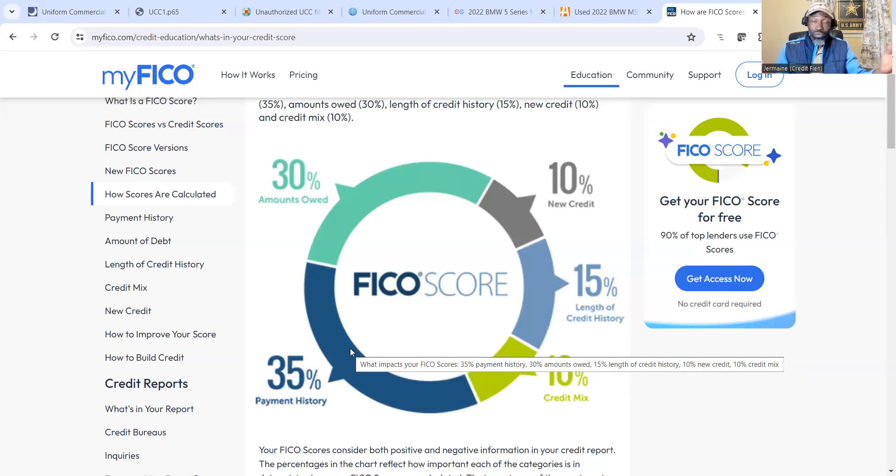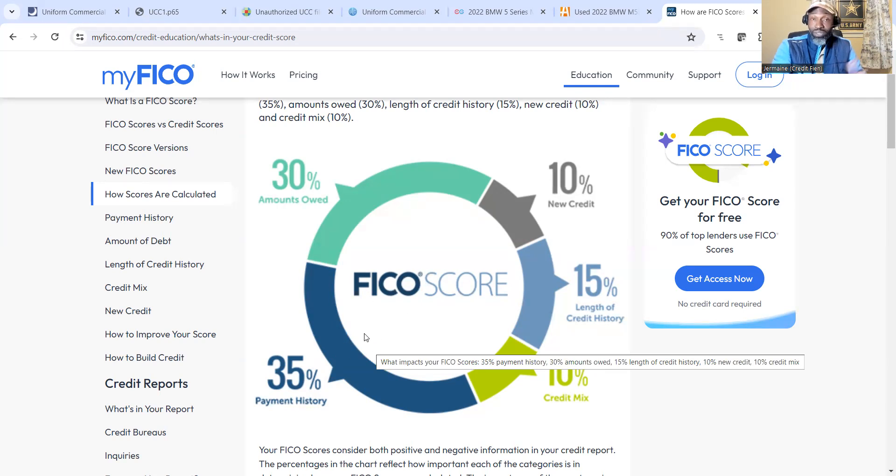If you're in credit repair and accepting clients, do you understand credit scoring? Because if not, you're going to solely rely on deletions. When a dispute comes back verified accurate, it'll shut you down and have you running to Facebook groups asking what to do next - while you're charging this person who trusted you. You forgot about credit scoring. You can still help that client through credit scoring. I remember getting clients into the 700s with a negative still on the report - that's what I'm talking about.